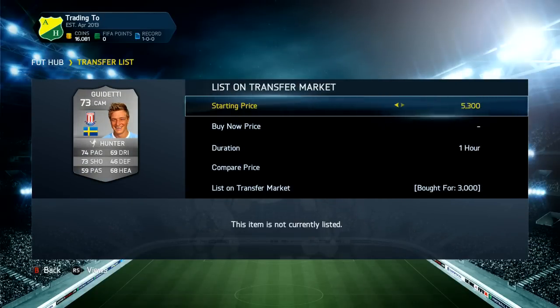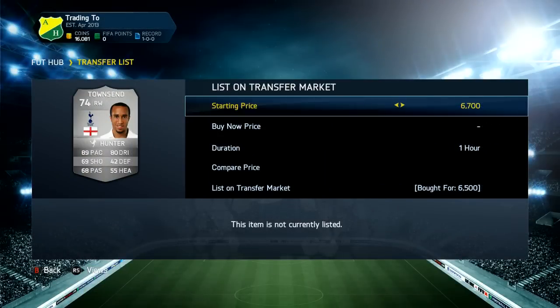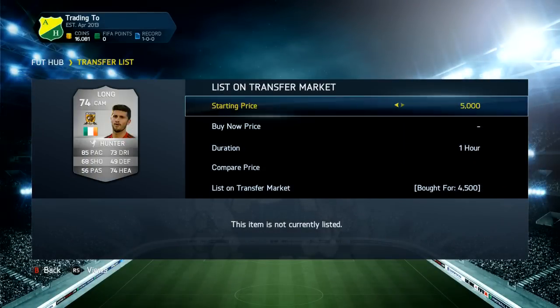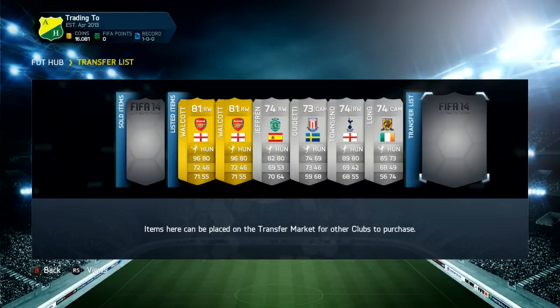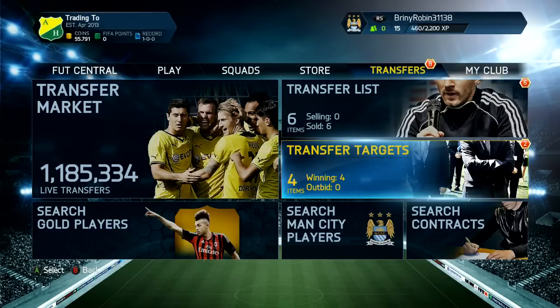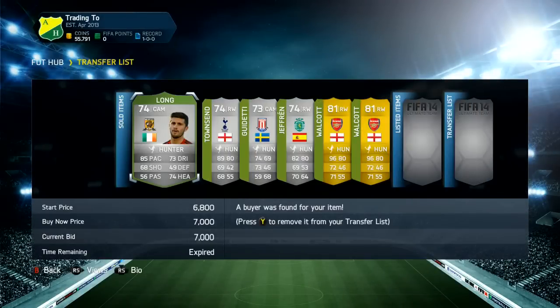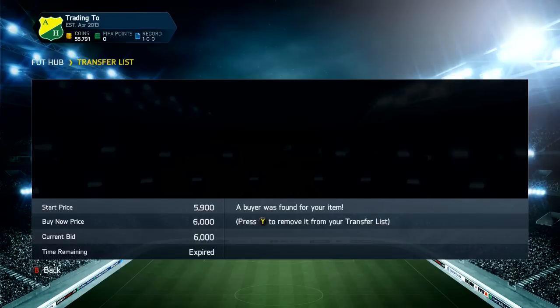Going to our trade pile, you can see that the Walcott and Jeffrey are still selling. We're going to pick up three players: this Goodday in CAM for 3k - he's the only one at CAM, been converted, got Hunter - we list him up for 5.8. We get this Townsend for 6.5, list him up for 8.3, and he sells within a couple of minutes. We can also get Shane Long at CAM for around 15k.